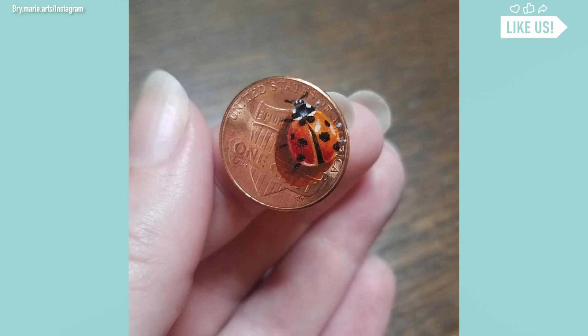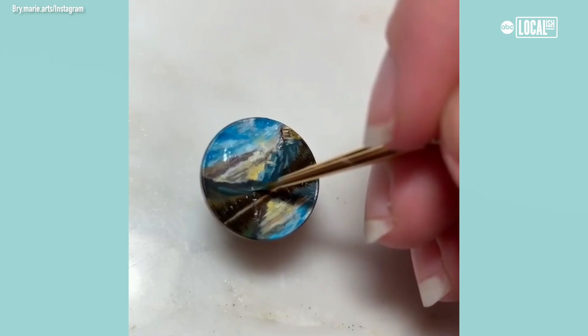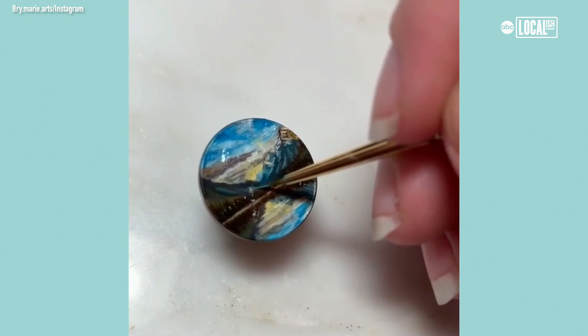I liked the challenge of being able to put so much detail in such a small space, so I kept getting smaller and smaller. It ended up being that I saw my coin sitting in the coin jar, so I ended up picking up a penny and painted on a piece and instantly fell in love.